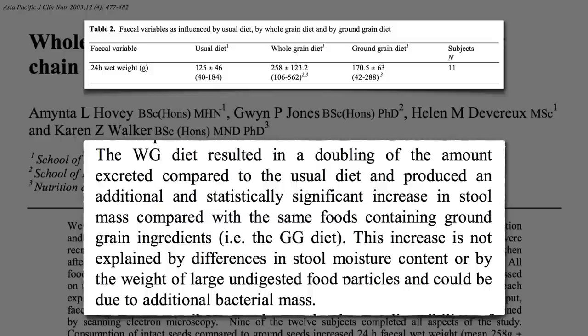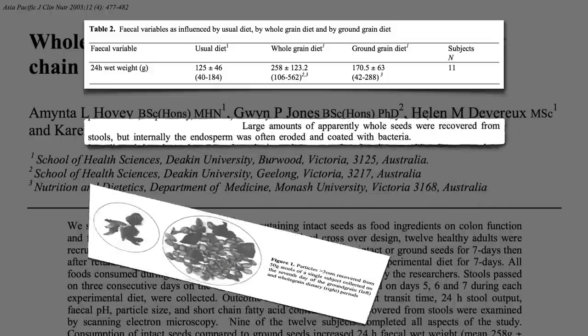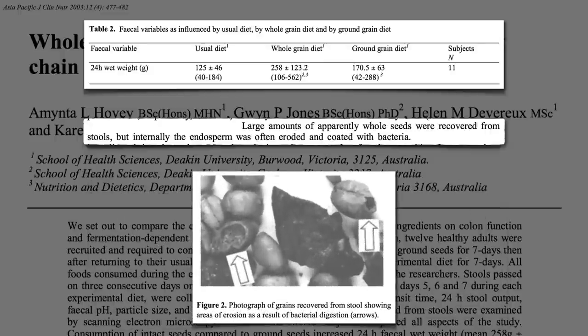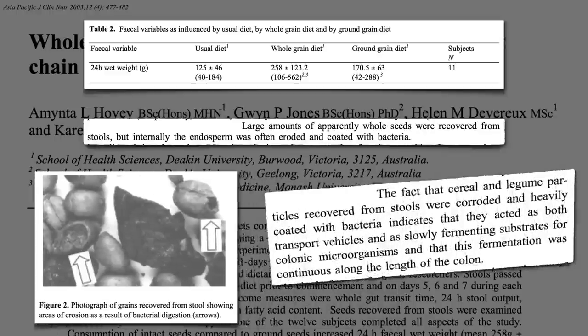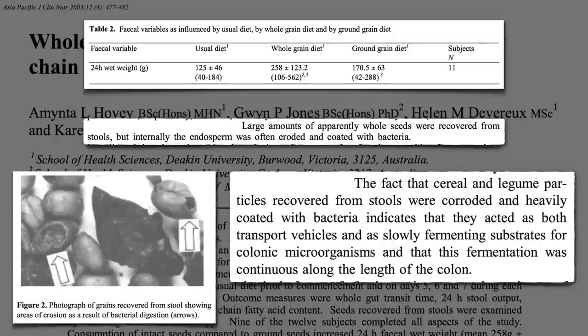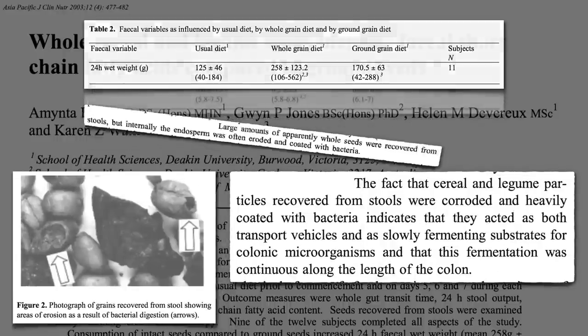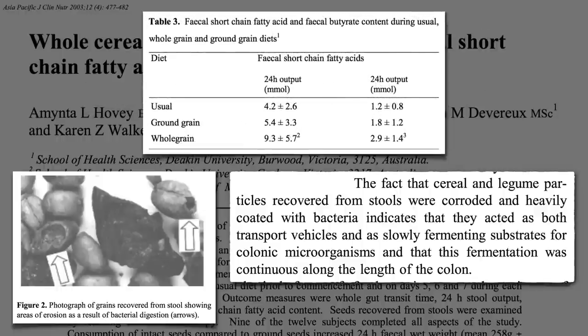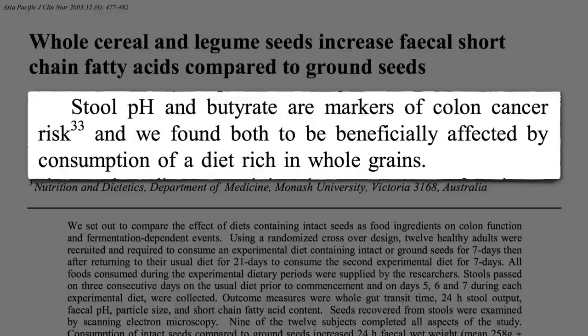Why? Because there was so much more for our good bacteria to eat — our bacteria grew so well they bulked up the stool. Even though people chewed their food, large amounts of apparently whole seeds were recovered from stools. But on closer inspection, they weren't whole at all — our bacteria were having a smorgasbord. The little bits and pieces left after chewing transport all the starch and goodies straight down to our good bacteria, and stool pH dropped as bacteria churned out far more short-chain fatty acids. So whole grains are great, but intact whole grains may be even better, allowing us to feed our good gut bacteria with the leftovers.